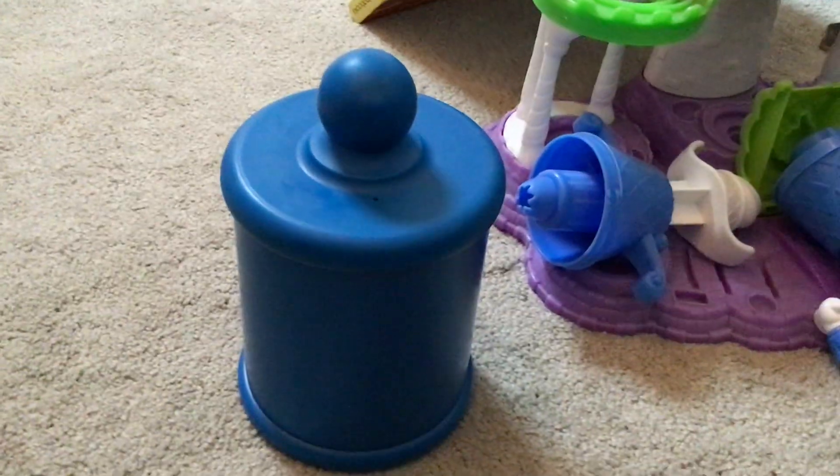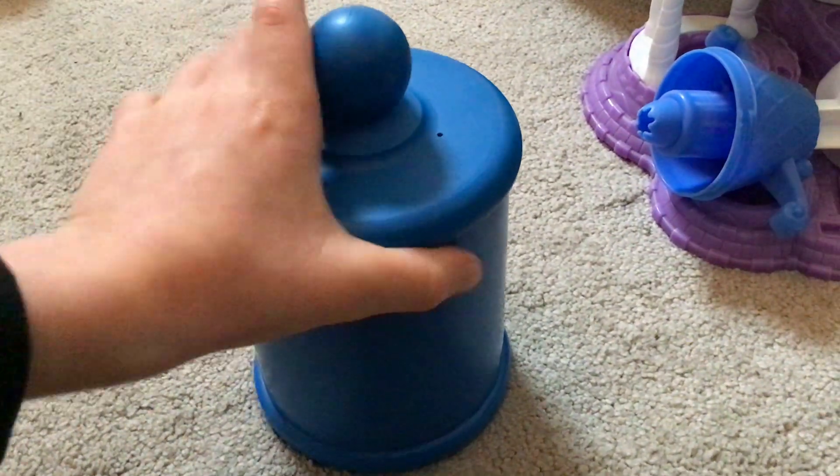I thought this one might be interesting to you. Can you guess what is in this jar? Well, it kind of looks like a biscuit jar, or as I say in America, a cookie jar.